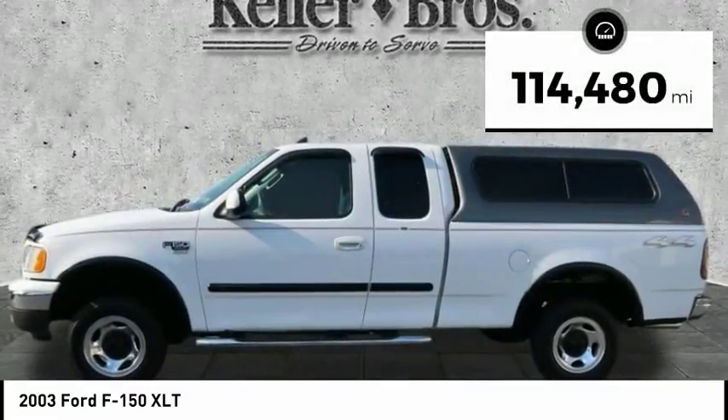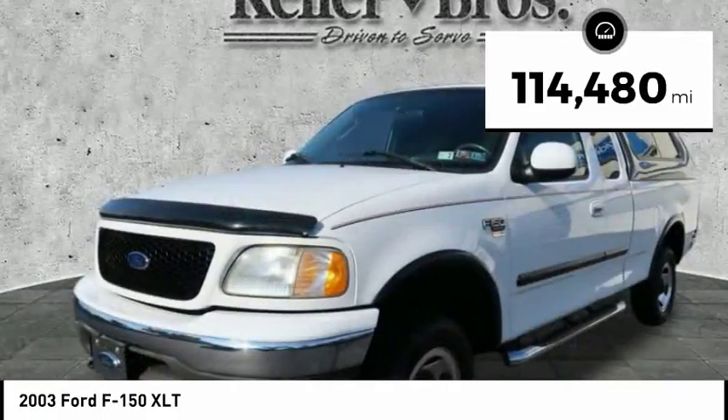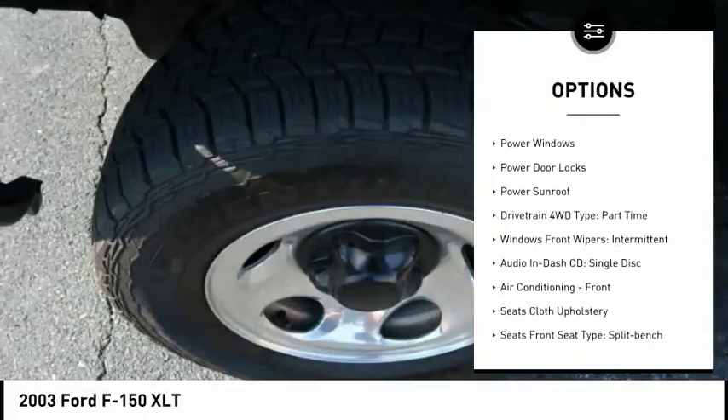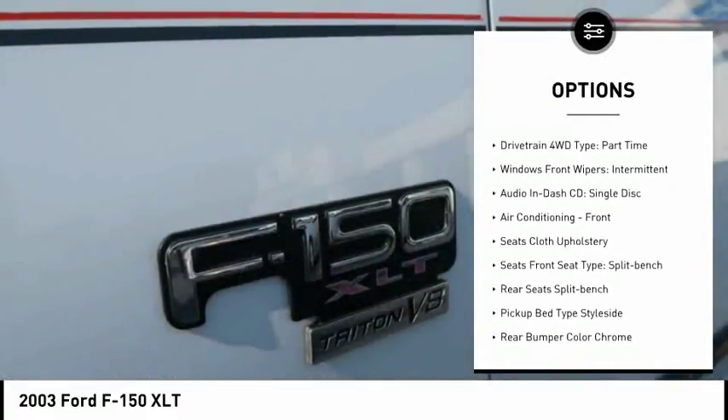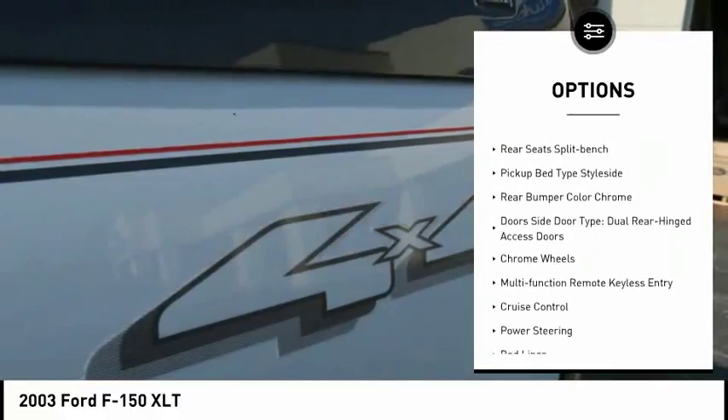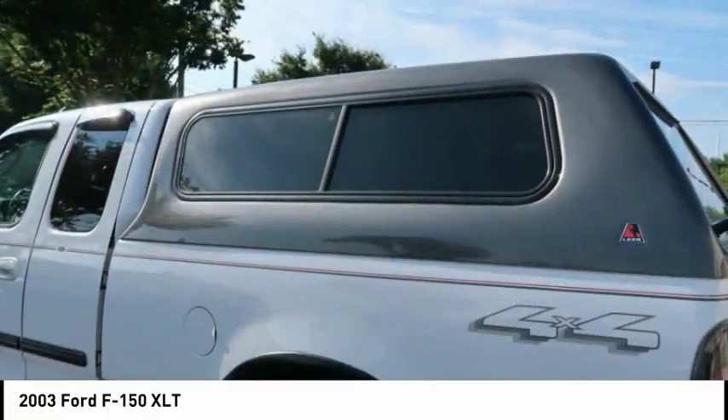This vehicle has less than 115,000 miles. Here are some of this vehicle's great options: power sunroof, power steering, cruise control, clock, power brakes, power door locks, bed liner, power windows, chrome wheels, tachometer.